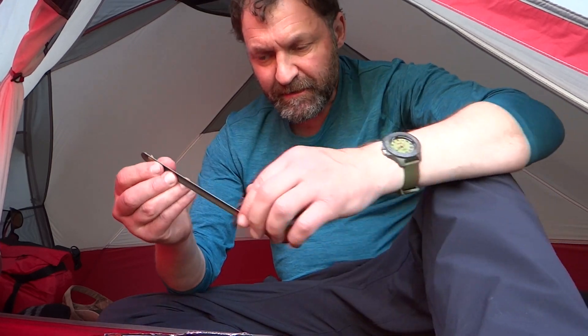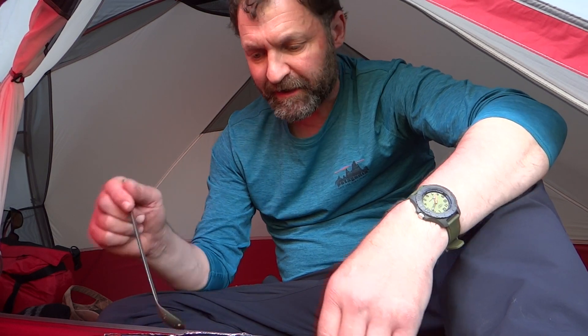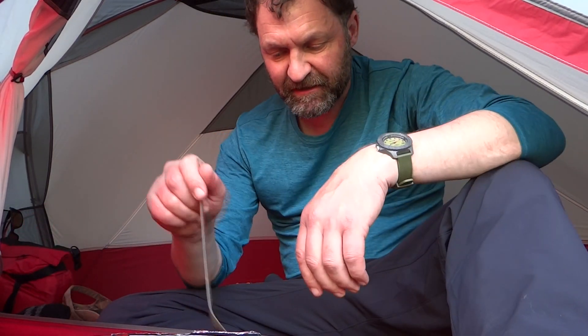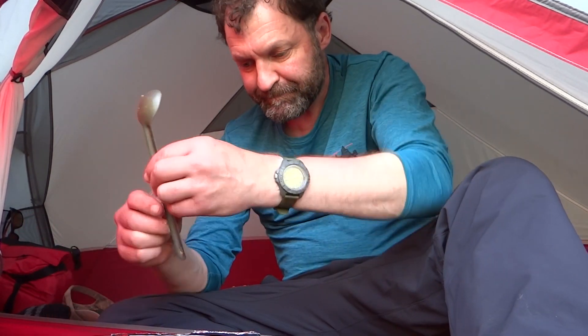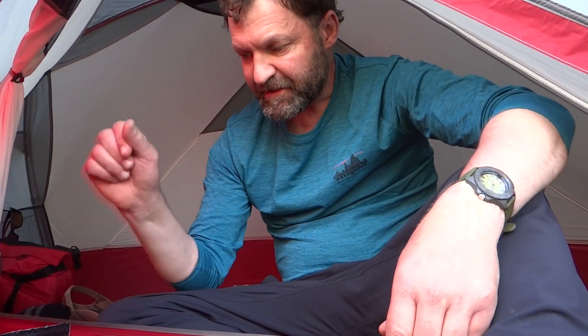On another note, it's always worth getting a longer spoon - it just means you can get down and mix it in properly instead of using a little tiny spoon. I'm going to let that sit for six to eight minutes and in the meantime I'm going to make a cup of coffee.